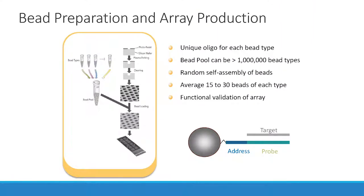Sequencing is great, but it has its faults and barriers — this is why the consumer market is taking microarrays on. You have a unique oligo for each bead type, the bead pools are over a million, they're randomly assembled, and you have about 15 to 30 beads per marker. Not only do you have thousands of copies on each bead, you have 15 to 30 of those beads out there for a high amount of redundancy on the array itself.